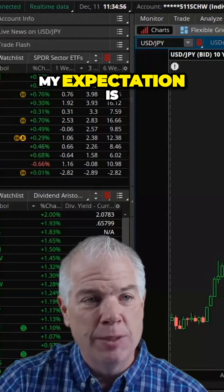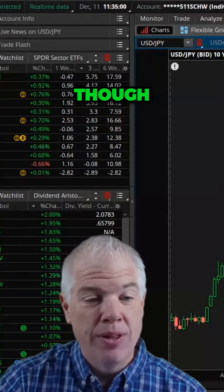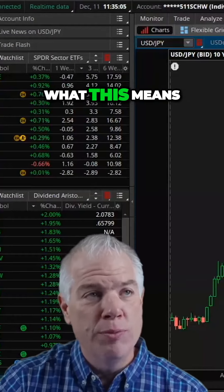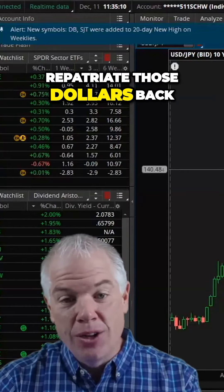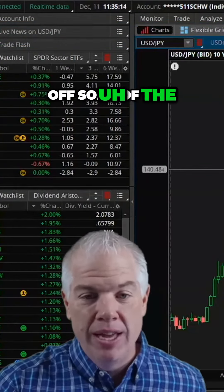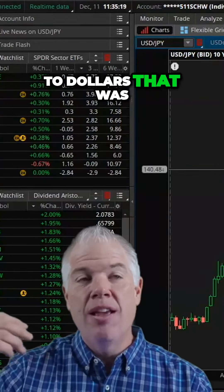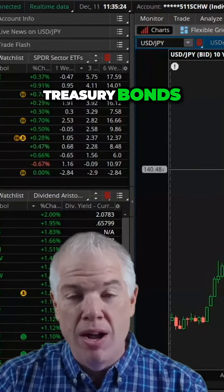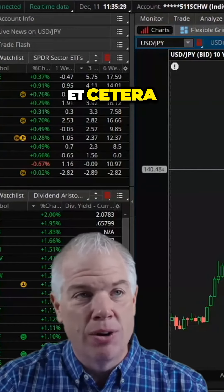If we take out 140, my expectation is we're going to go back to 127. Here's the deal though — this is a negative for the market. If the yen is strengthening, what this means is we're selling US assets to repatriate those dollars back to yen, helping to pay off some of the carry trade or the debt that was originated in yen, converted to dollars, and subsequently invested in US assets — treasury bonds, stocks, real estate, businesses, et cetera.